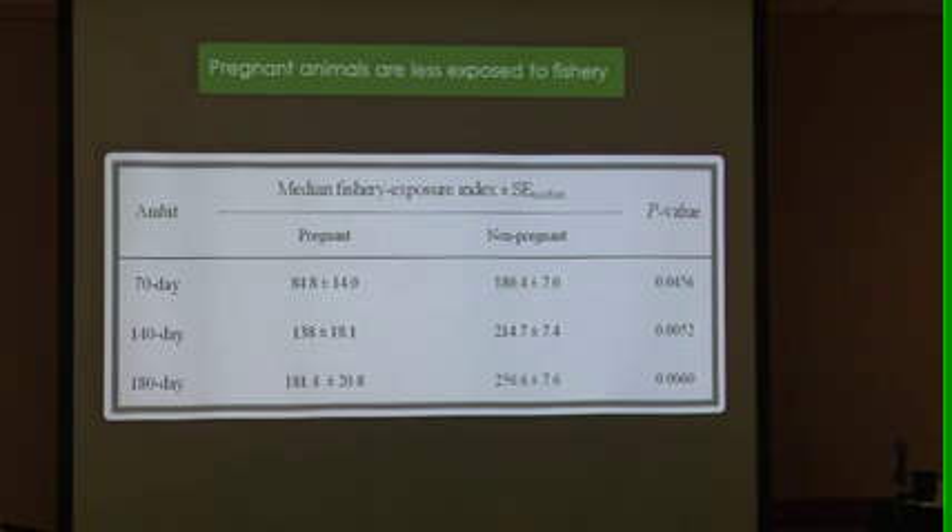This is a statistically easier way of asking the same question: in areas of high fishing, do we see a lower pregnancy rate? This is basically the same result you would expect if fishing were having a detrimental effect, and it's quite dramatic.